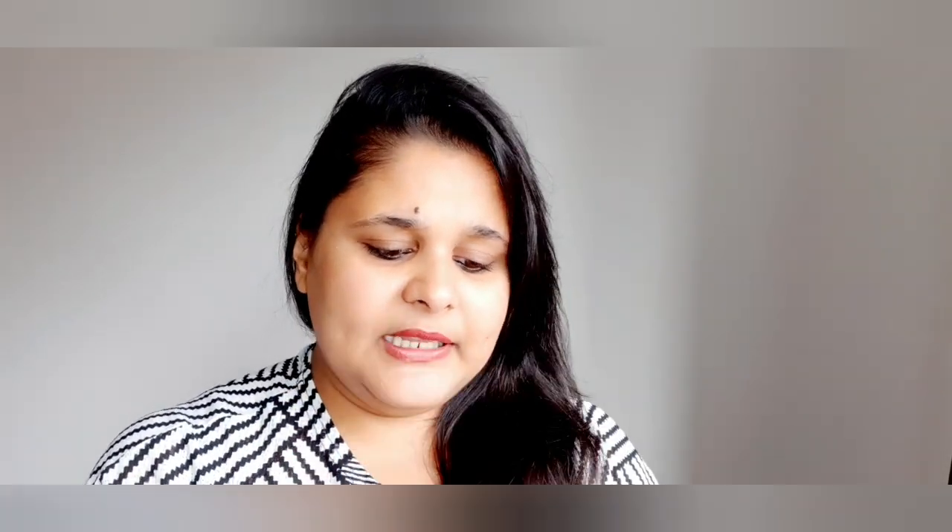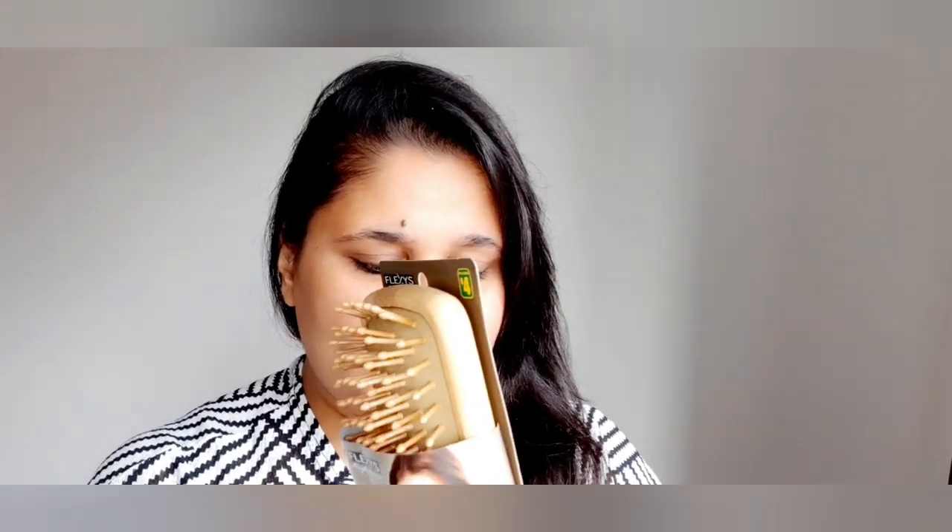The next item is this wooden brush, also four dollars. It looks like really nice quality. Let's open it — this is the brush and it looks quite nice.